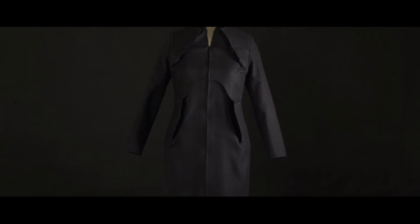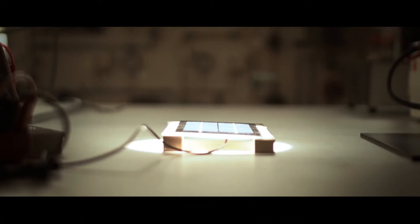Many people have different ideas about what wearable technology is, but I like to think about it as interactively responsive garments and interfaces.